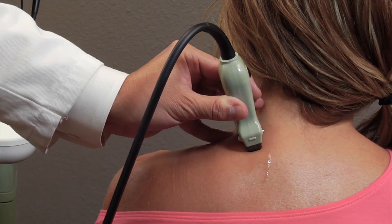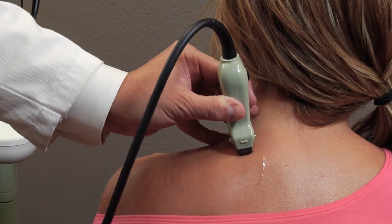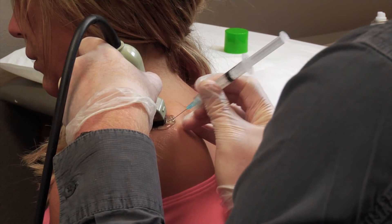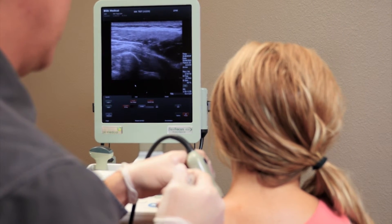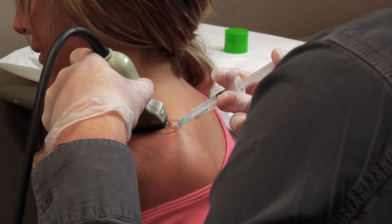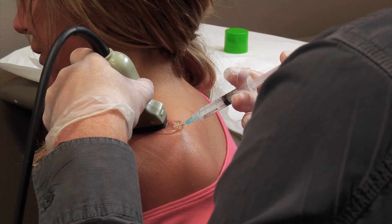One of the classic, essentially benign procedures that physical medicine doctors have done over the years was trigger point injections. In the past, when we would do these injections blindly, we were always fearful about placing the needle too deep and possibly penetrating into areas we don't want to go — for example, the lung. With the use of ultrasound, we're able to see the lung, see the pleural space, and guide the tip of the needle as deeply as possible to more effectively treat the trigger point.